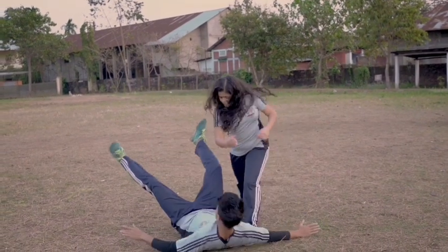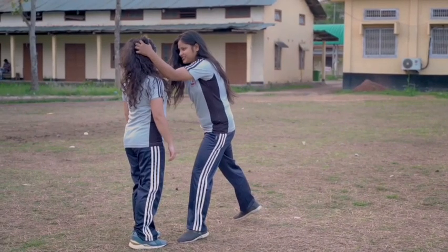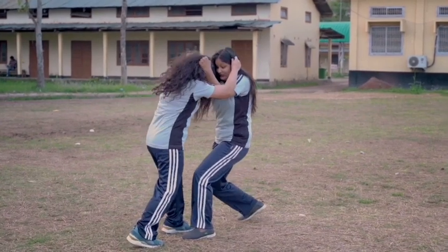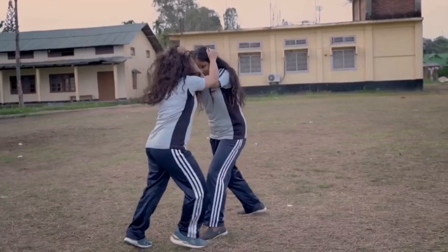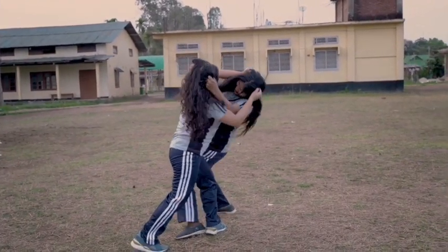If it's pulled from the front, grab his hand as shown, bring your leg across his front leg, throw him to the ground, and then attack. If two girls are engaged in a cat fight pulling each other's hair, you can win by pulling and pushing her hair downwards, or bring one of your legs across hers and pull her sideways by her hair.